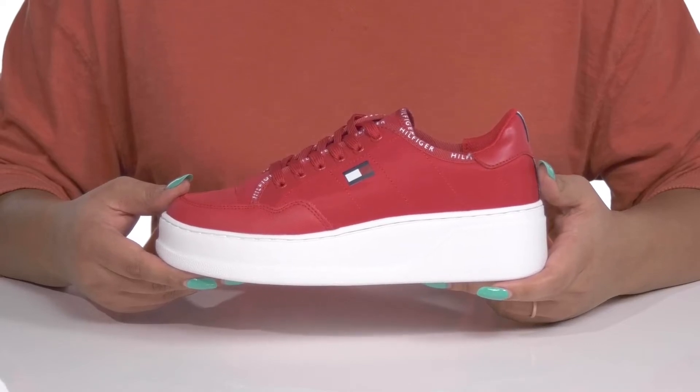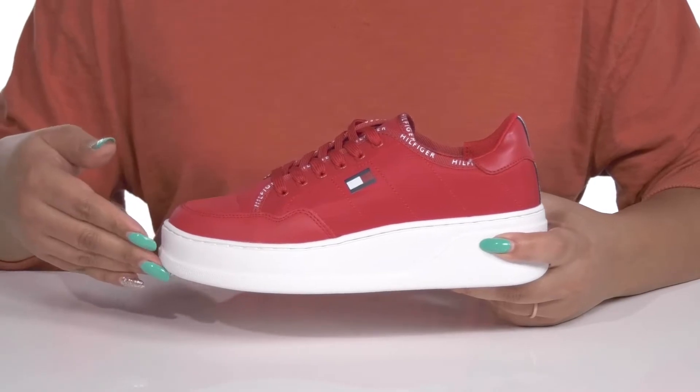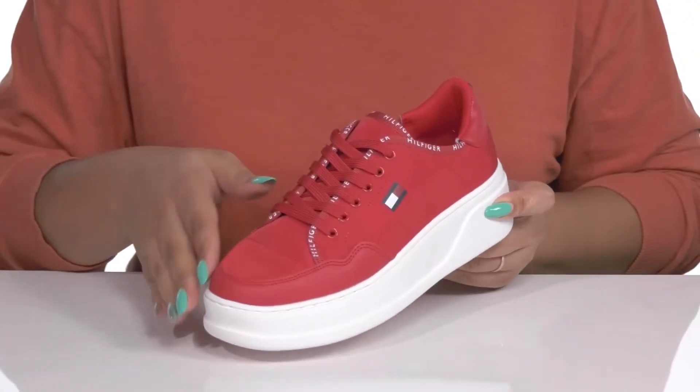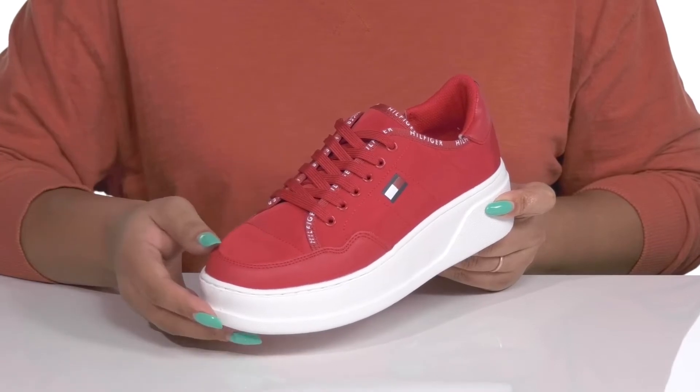Show off your classic appeal with these shoes by Tommy Hilfiger. They feature a textile and man-made upper with a round-toe silhouette and a functional lace-up closure with metal eyelets to give you a secure and custom fit.